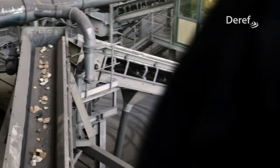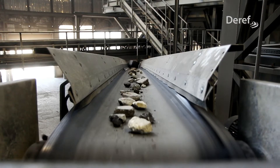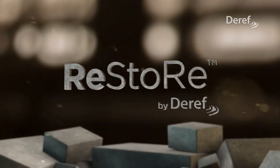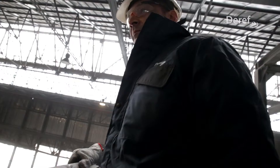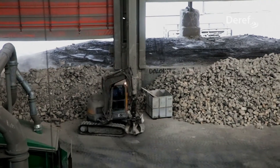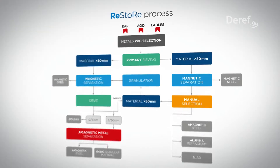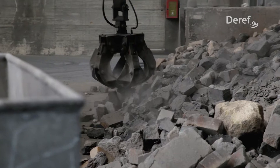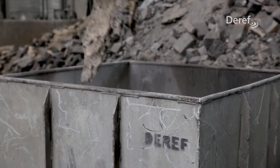Derev has developed an innovative solution in the circular economy for steel-making refractories, called Restore. Waste can be a resource. Restore consists in the transformation of low-value spent refractory waste into high-value products for steel-making.